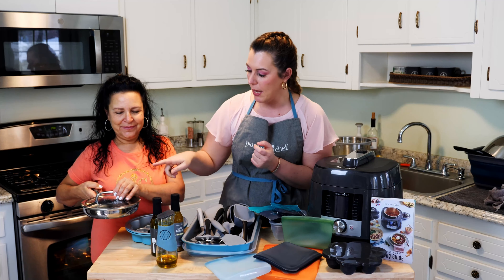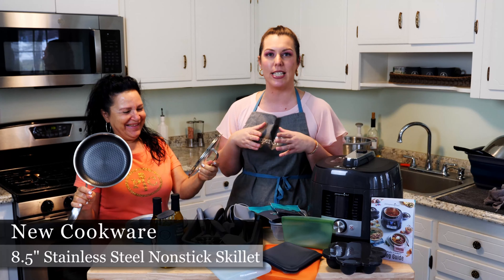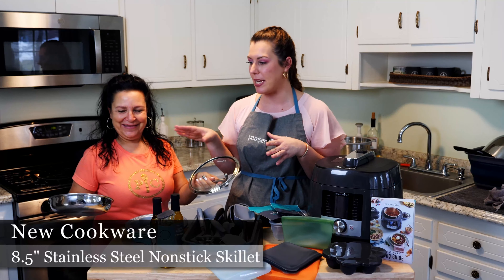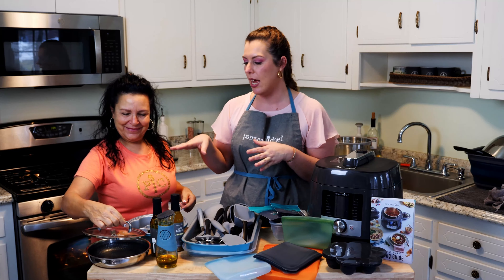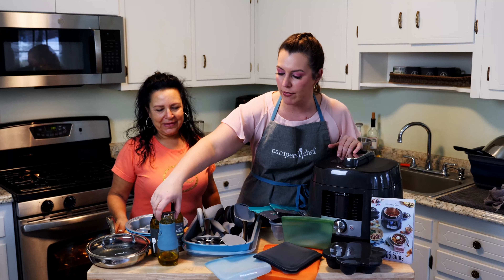This one is so cute — it's our new stainless steel eight-inch skillet. We already have a 10-inch and a 12-inch, but now we have an eight-inch skillet, which is amazing if you're an empty nester, cooking for one or two, or just making a quick piece of chicken. It's super cute and adorable.